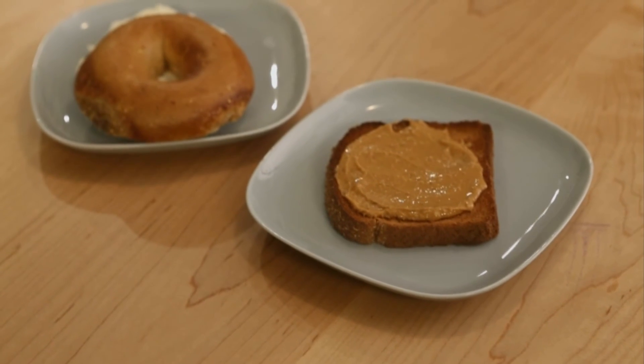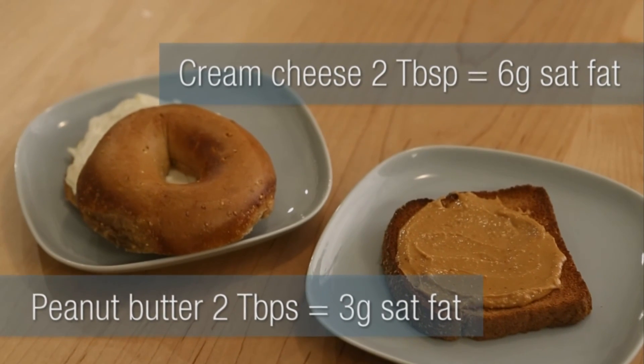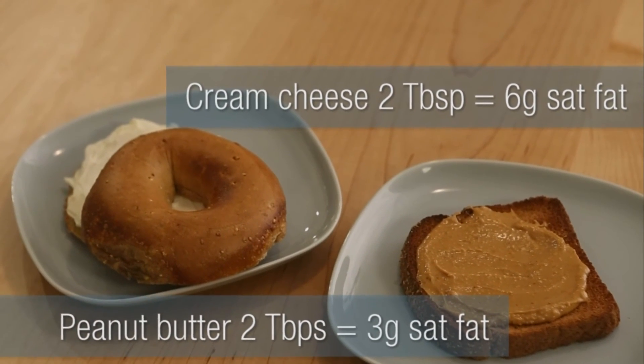Peanut butter and cream cheese are both yummy additions to go on top of a bagel or a piece of toast. But choosing peanut butter over cream cheese will save you about 3 grams of saturated fat.